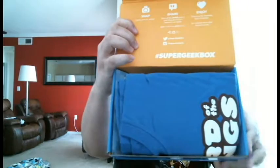We have Super Geek Box for March 2016. Not sure what's inside, but you ready? You get the first peek. See anything? All right, let's take a look.